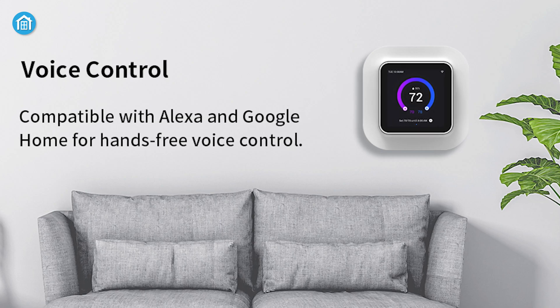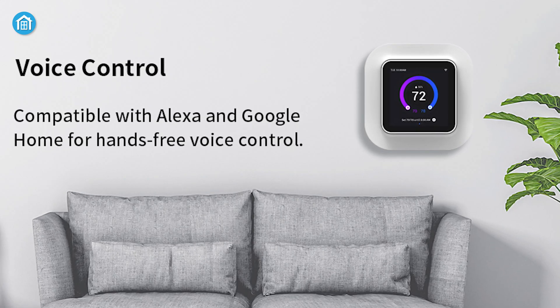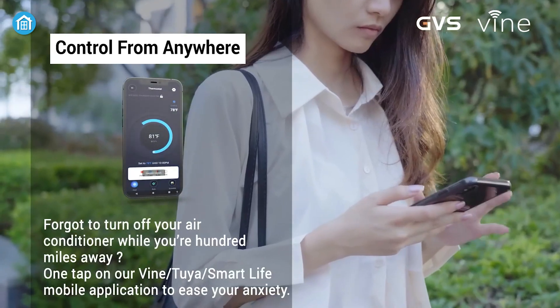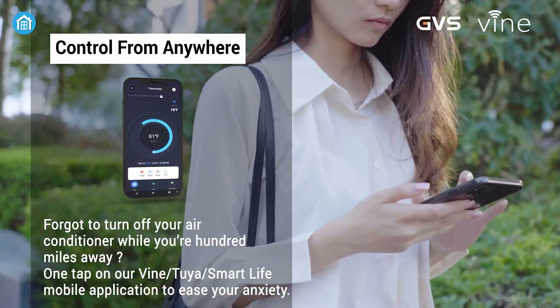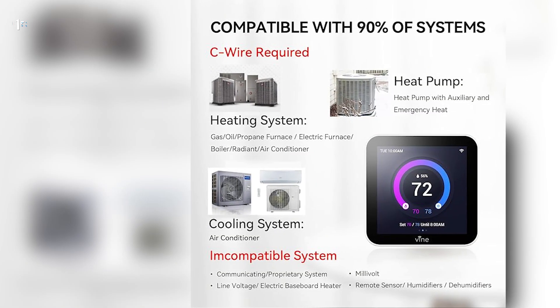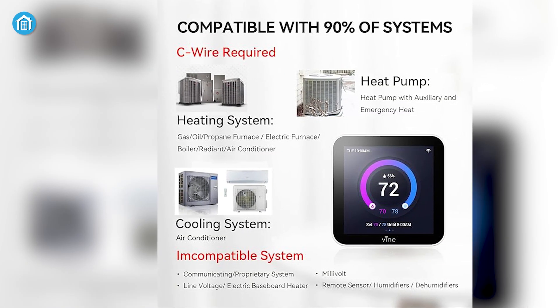It also features remote app control and energy usage tracking, which let you adjust your thermostat from anywhere. The thermostat is compatible with most HVAC systems and requires a C-wire.